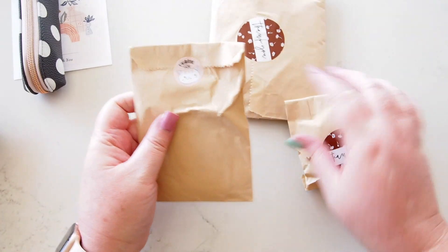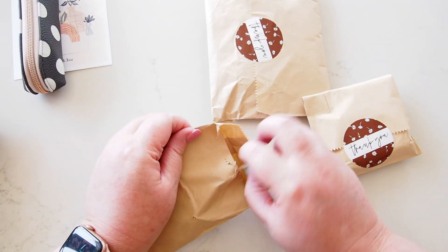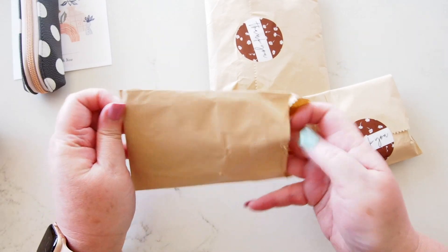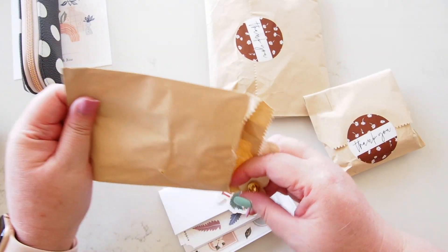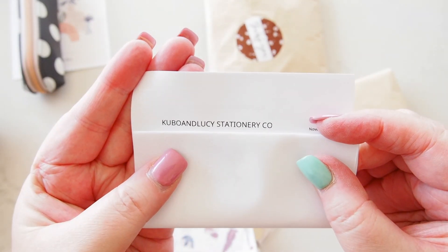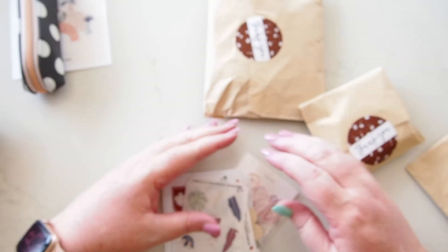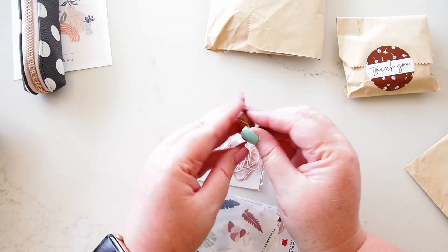I ordered this stuff so long ago because I've been away for three weeks and my mail's just been waiting for me at the post office, so there are so many things I don't even know what half of it's going to be. The shop is called Kubo and Lucy Stationery Co, and this is my invoice with all the bits and pieces listed so I can hopefully figure out what's what and show you. I have a feeling this is also a little thank you gift.